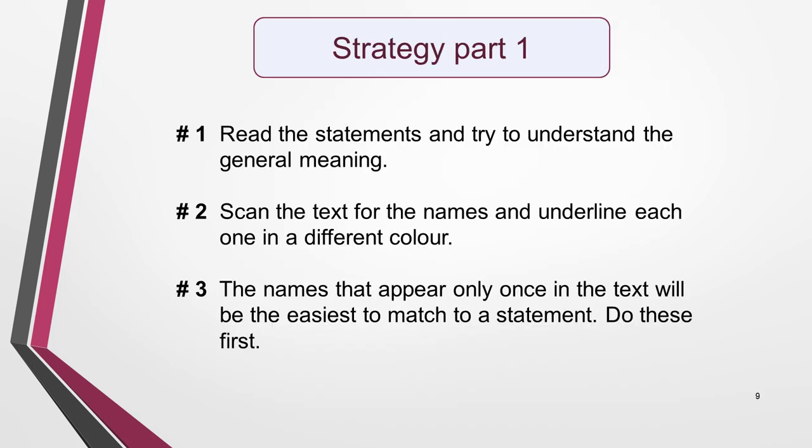Now let's look at the strategy for answering this type of question. Start by carefully reading the statements and try to understand what they mean. Don't spend too long on this, but get the general meaning if you can. Then scan the text for the names and underline them. Do this before reading the text. You'll find them extra quickly by focusing on the capital letter at the start of the name.